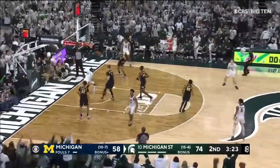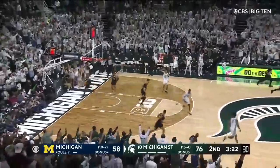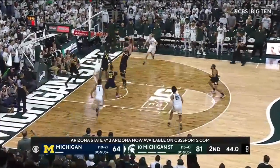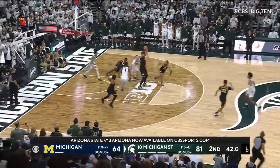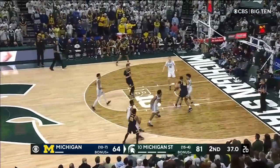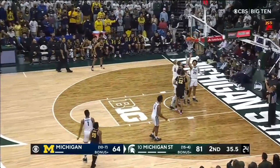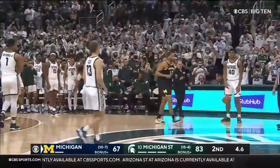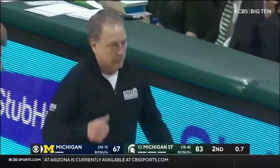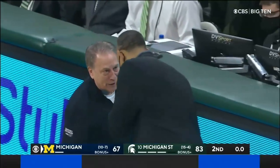Oh! Down — a rack attack! Jay Brown! Christie drives in — rejected. Diabate comes in and gums it. Houston knocks it in and a foul. The latest chapter in this in-state rivalry belongs to the Spartans — 83-67.